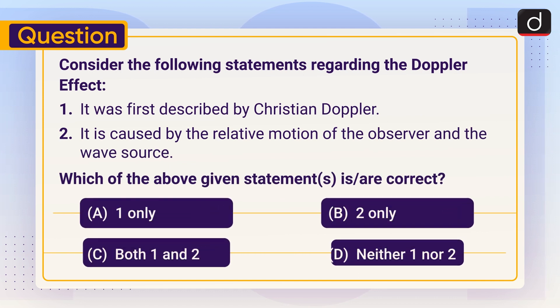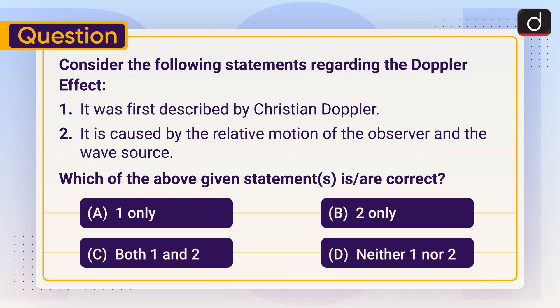Now it's time for the practice question. Consider the following statements regarding the Doppler effect. One: it was first described by Christian Doppler. Two: it is caused by the relative motion of the observer and the wave source. Which of the above statements is or are correct? One only, two only, both one and two, or neither one nor two? Send the answer of this question in the comment section.